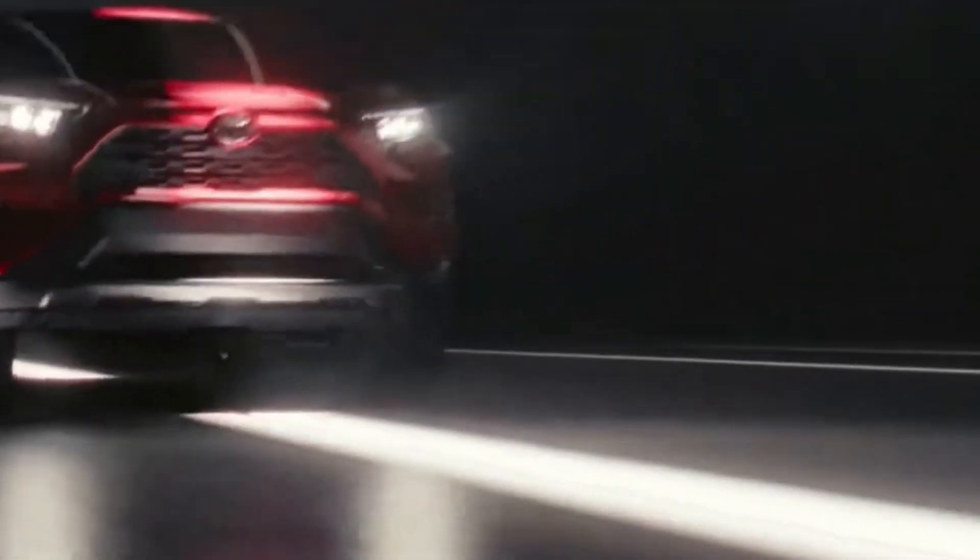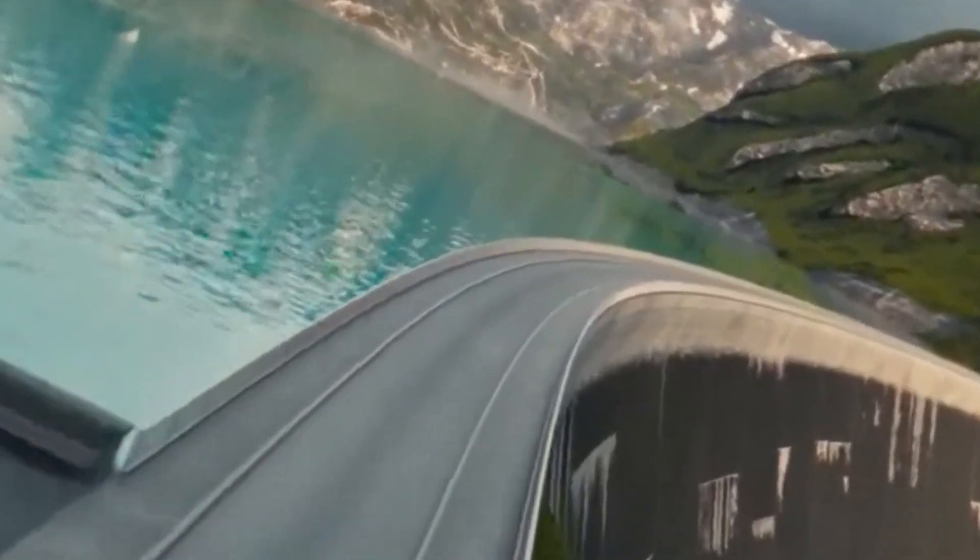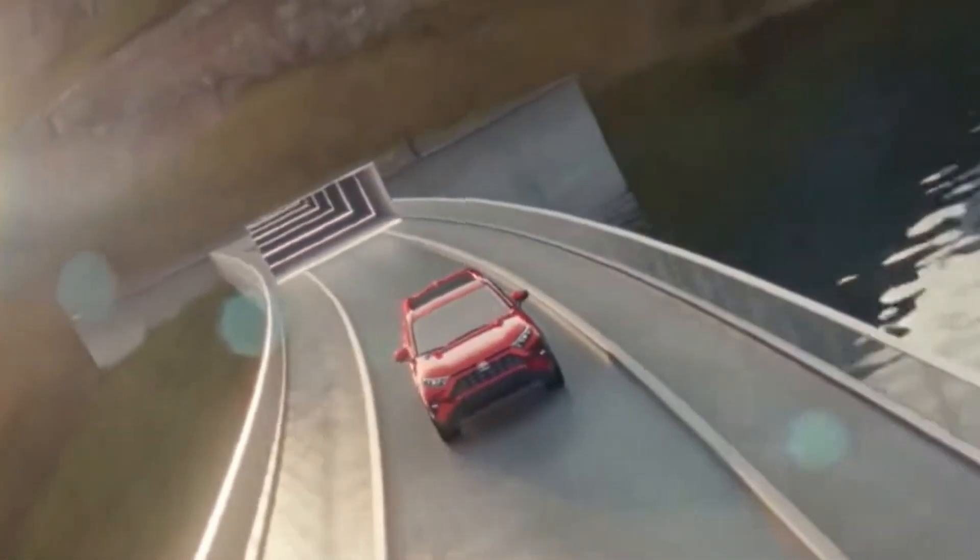Welcome back to AutoNet ID. Today, we're about to showcase a vehicle that redefines the meaning of a compact SUV. Get ready to meet the 2025 Toyota RAV4, reborn as the Black Blitz.